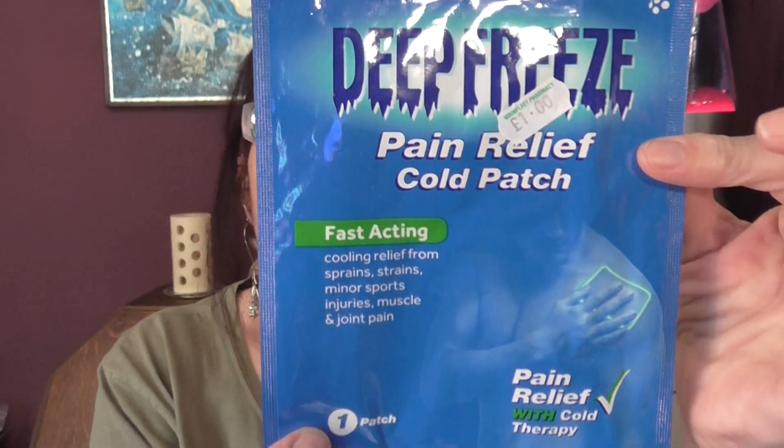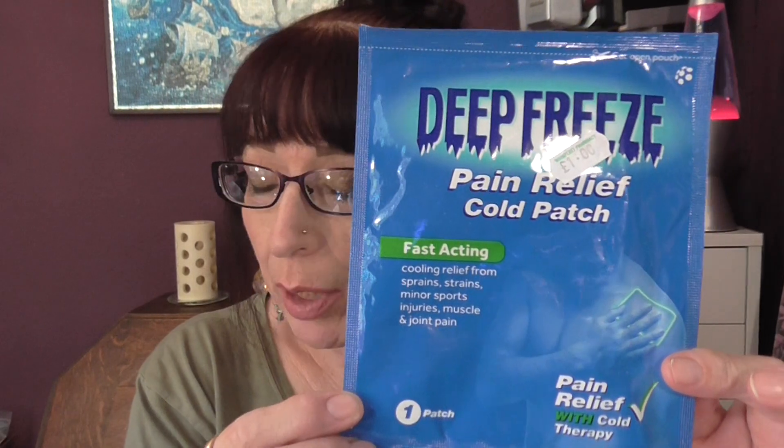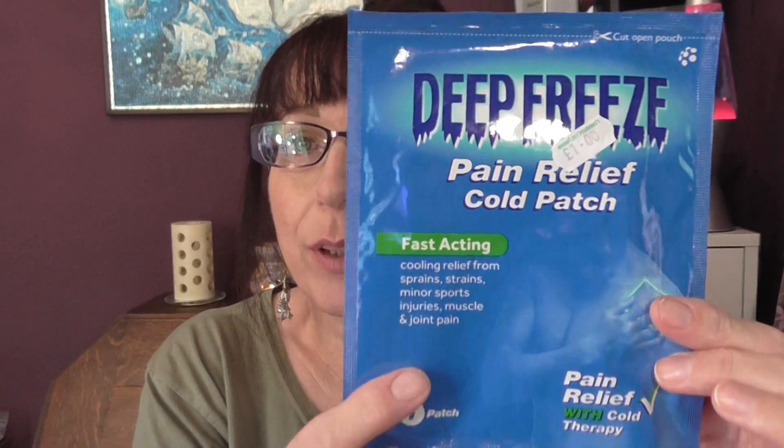And then we have a Deep Freeze Pain Relief Cold Patch. Fast acting, cooling relief from sprains, strains, minor sports injuries, muscle and joint pain. It's like a cold jelly pack that you just slap on to wherever's hurting, and it's not bad. It works for a little while. If you see these and you've got a bit of a painful area — I put them on my neck because I get quite a painful neck just here — and that works quite well on there. So I'd recommend it.